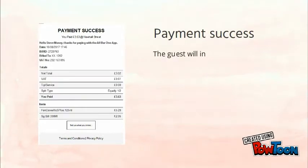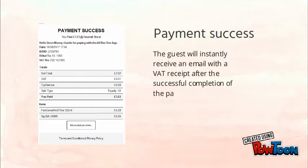So how does the guest know their payment was successful? The guest will receive an email with a VAT receipt after the successful completion of the payment.